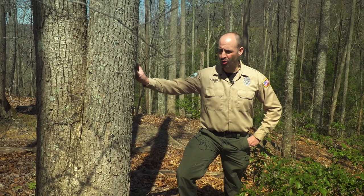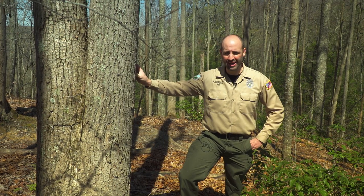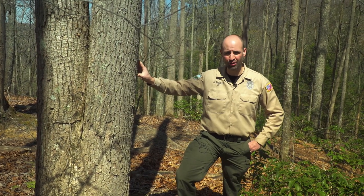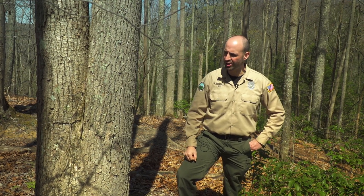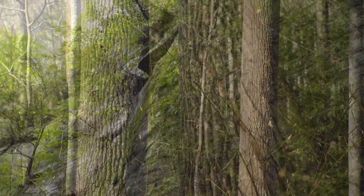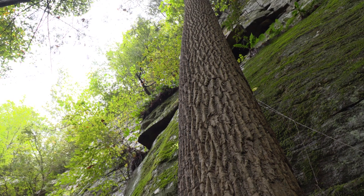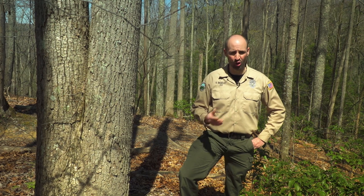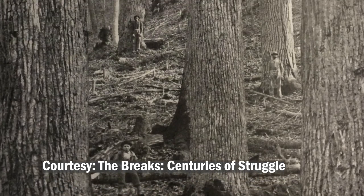We're now at a point where the trail has started to descend down a hill, and we've come upon marker number nine. This marker indicates the presence of the yellow poplar tree, which is the tree I have my hand on here. This is a much smaller example of this species than what can still be found in the park. There are still some pretty large specimens within the park, and especially back around the turn of the century in the late 1800s and early 1900s, there were just enormous specimens located here.